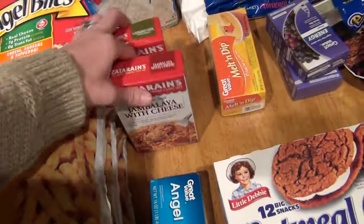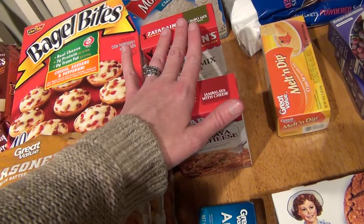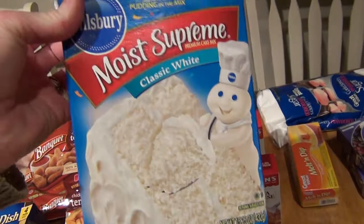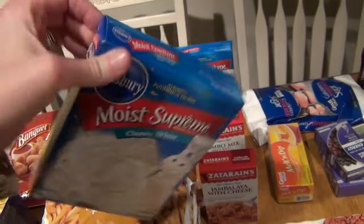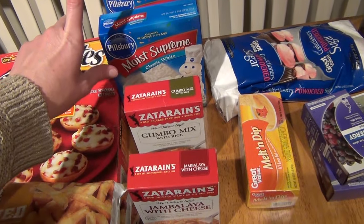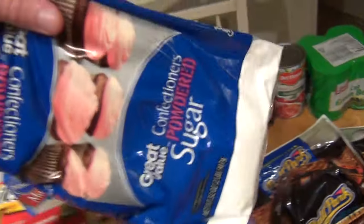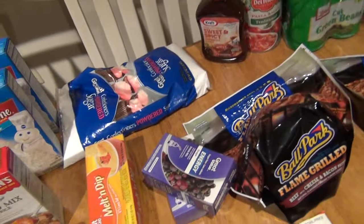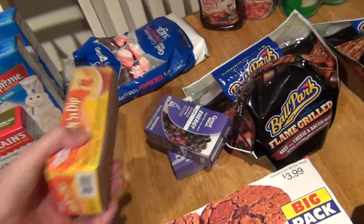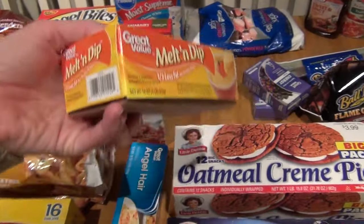Here is our jambalaya mix and our gumbo mix — these were right under $1.60. I got two boxes of Moist Supreme cake mix — I'm actually going to be making some strawberry cakes for the holidays. This was a little over a dollar. I got some confectioner's sugar for the icing for my cakes — that was about a dollar. I got some melt and dip for the chicken tetrazzini — this was right under $4.00.